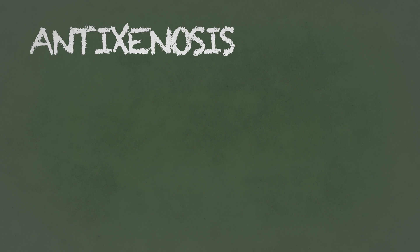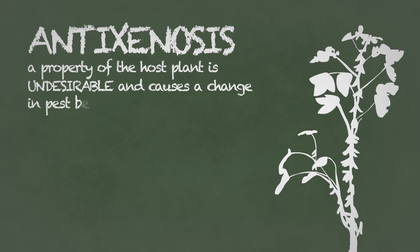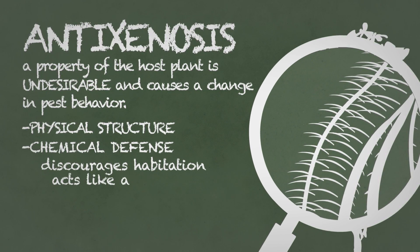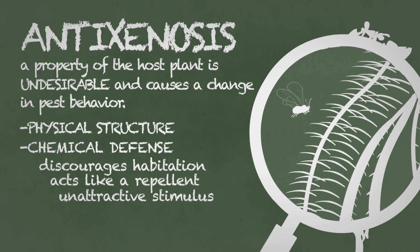Anti-xenosis: this means a property of the host plant is undesirable and causes a change in pest behavior. This could be through a physical structure or chemical defense that discourages habitation, acts like a repellent, or causes a plant not to produce a stimulus typically attractive to a pest.